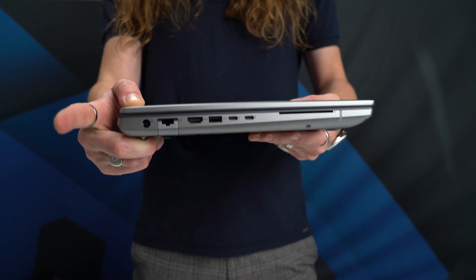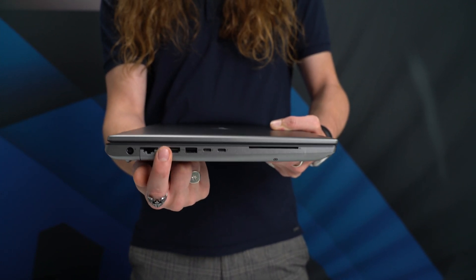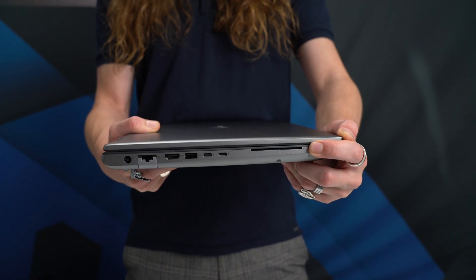Ports-wise, on the left-hand side, we still have the traditional power connector, one of the older USB-A ports plus two USB-C ports with Thunderbolt 4 and USB 4 support, a full-size HDMI, wired Ethernet network port, and an optional smart card reader slot.